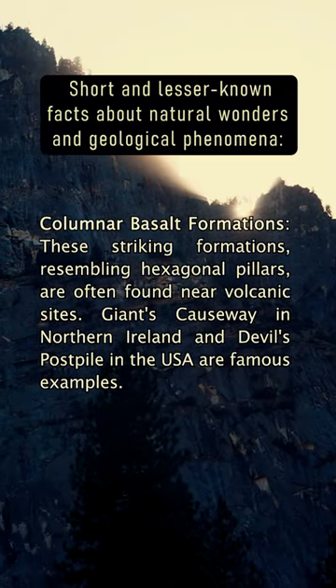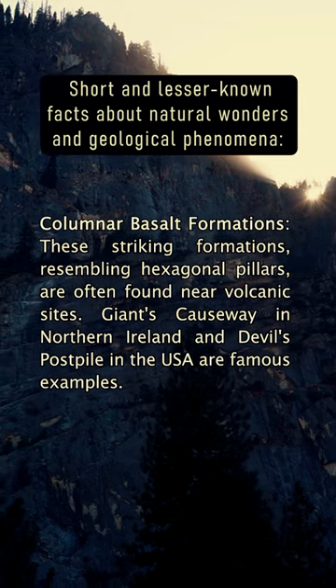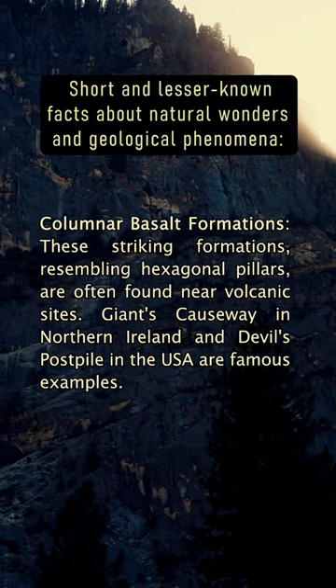Columnar Basalt Formations: These striking formations, resembling hexagonal pillars, are often found near volcanic sites. Giant's Causeway in Northern Ireland and Devil's Postpile in the USA are famous examples.